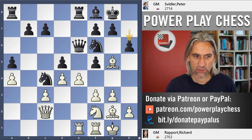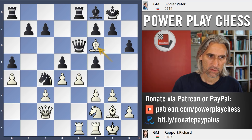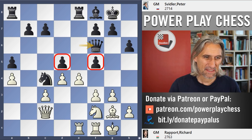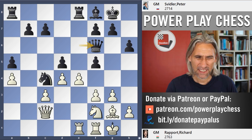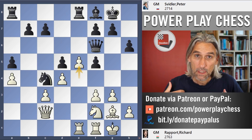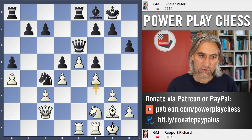So I think understandably Svidler wanted to keep the position to some extent closed. H6, putting the question to the bishop — at least he gets rid of one of those bishops. Now instead of taking a pawn, which would not be good for all kinds of reasons — not least the knight hopping into e3 — e5 has to be the move anyway. So this pawn, as we see so often with kingside attacks, is kind of a spearhead, and white uses that space to try and roll down the board. And here we go — f4.